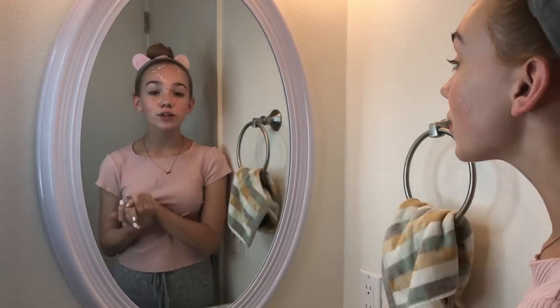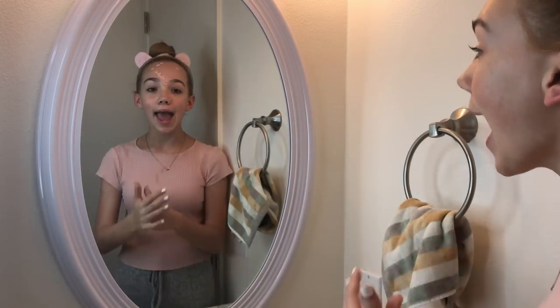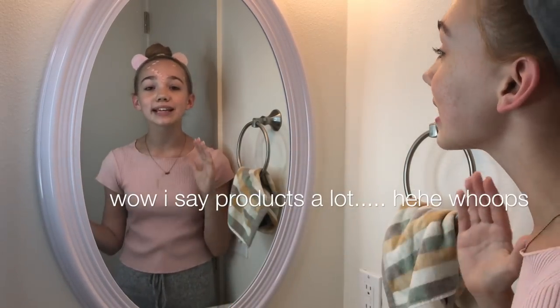I am now a week into using the Kate Somerville products. And as you can probably see, I did have some acne on my forehead, but now it's gone. I only have on mascara, eyeshadow — like a little bit of shimmer eyeshadow — and lip gloss. So their products are amazing. Thank you so much for watching, I hope you enjoyed. If you did, please make sure to give this video a big thumbs up and leave a comment if you use the Kate Somerville products — I definitely do, I love their products. I want to thank them again for sending me these products, and I'll see you guys next time! Bye!